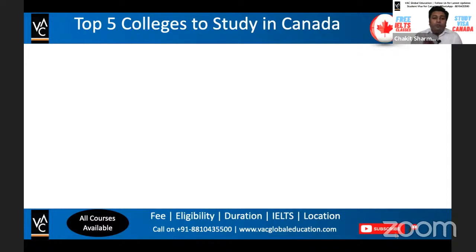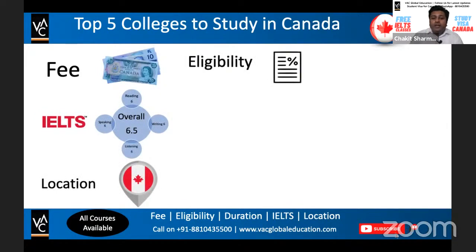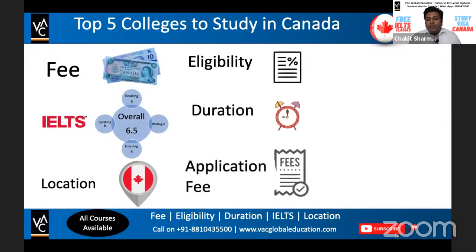In this video, we are going to cover the top five colleges to study in Canada. We'll discuss the fee you're going to pay, the IELTS requirement, location, eligibility criteria, duration of the course, and the application fee — how much you have to pay in order to study there.